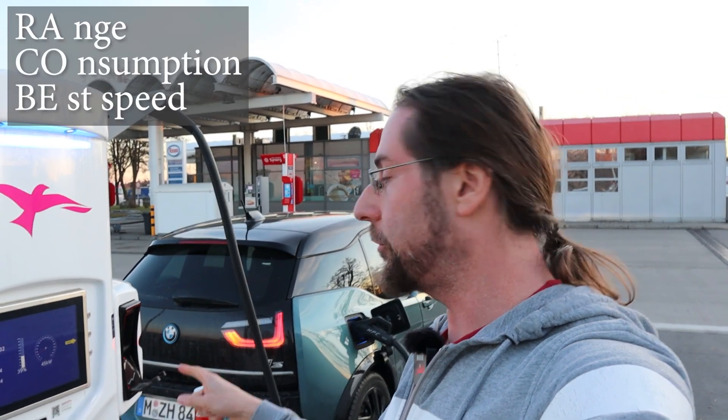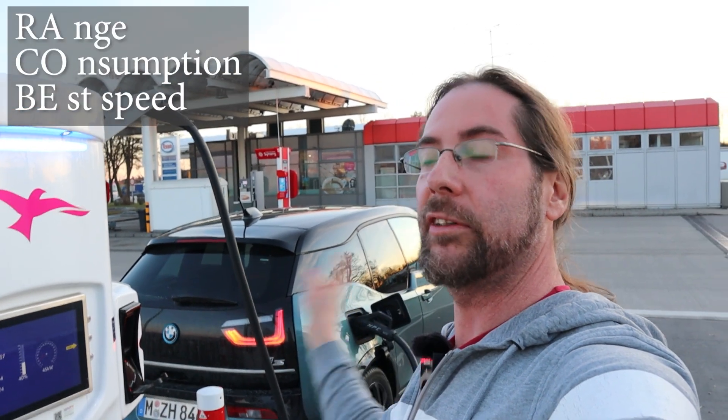And then we also see the best speed for long distance driving because I will time it with charging. At the end, driving 60 km with charging — what is the fastest? Driving at 90, 110 or 130? We'll see.